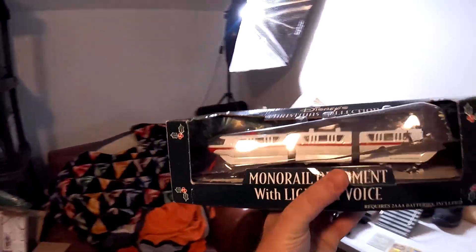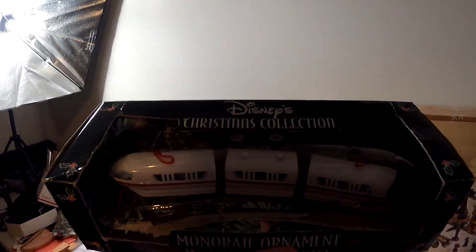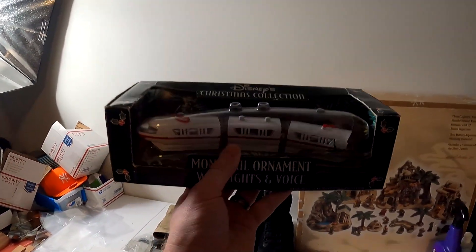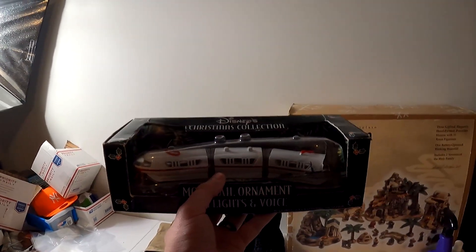Probably my favorite sale of the past couple of days — this is a Disney Monorail ornament with lights and voice, a Christmas ornament. We got this from the estate sale for $8, where we got the Department 56 stuff, and this just sold for $99 plus shipping.